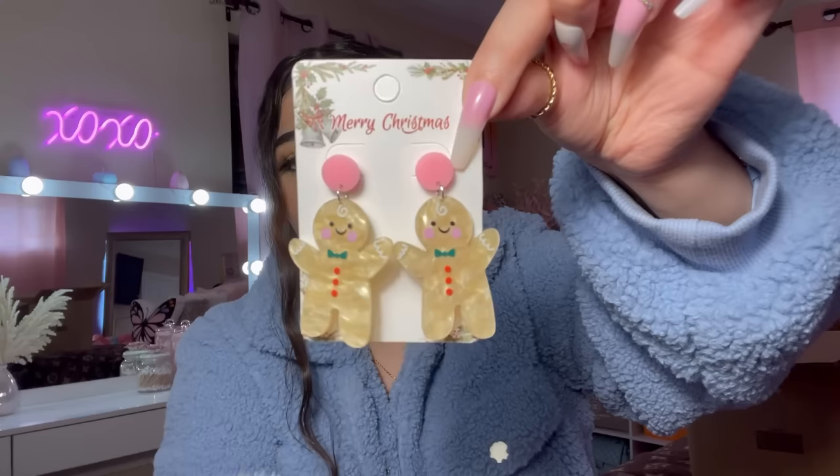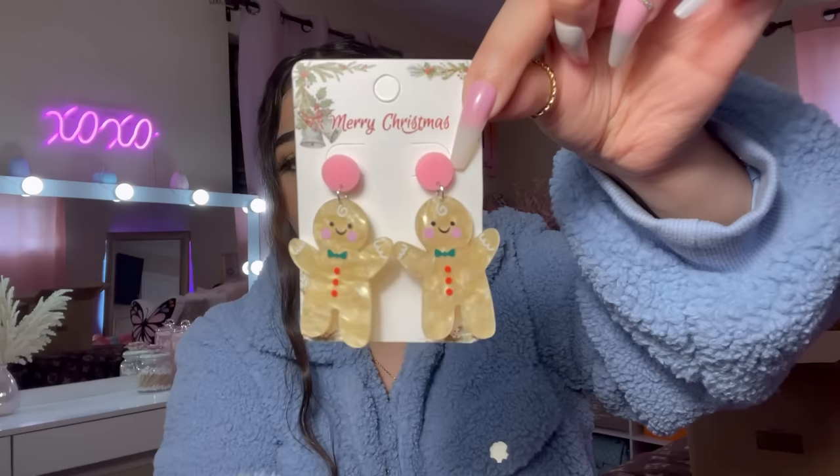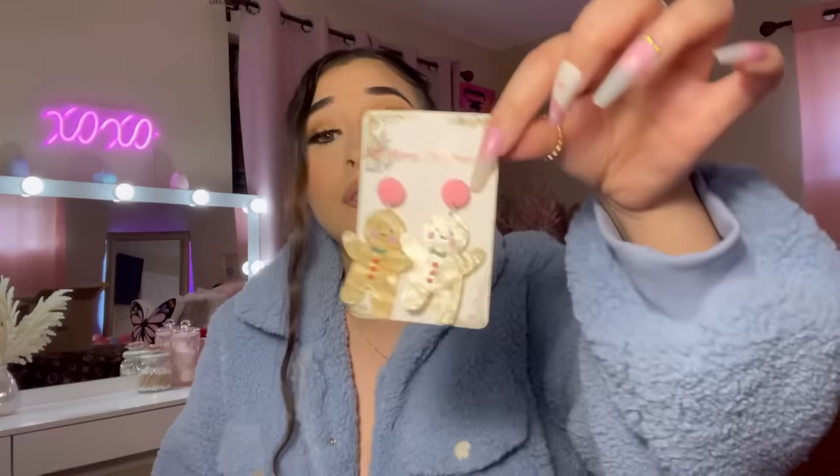Look at these gingerbread man earrings. I'm going to wear these for my Christmas hauls and maybe even on Christmas day. These are so cute, I couldn't pass up on these gingerbread men.